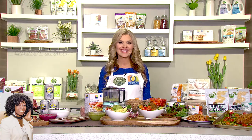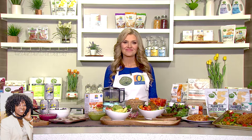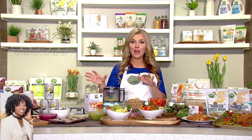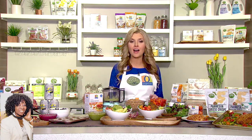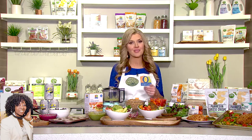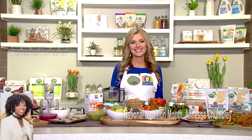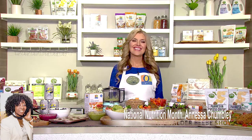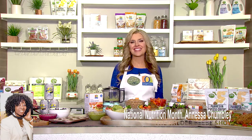Anessa, I want to thank you so very much. Where do you want the audience to go to get these products? You can go to albertsons.com/exclusivebrands or tomthumb.com/exclusivebrands — all the recipes will be right there for you. Then go into the stores to get Open Nature and O Organics. Anessa Chumley, nutritionist to the stars, thank you so much for being the nutritionist for my audience. Oh, thank you — have a great day. You have a blessed day.